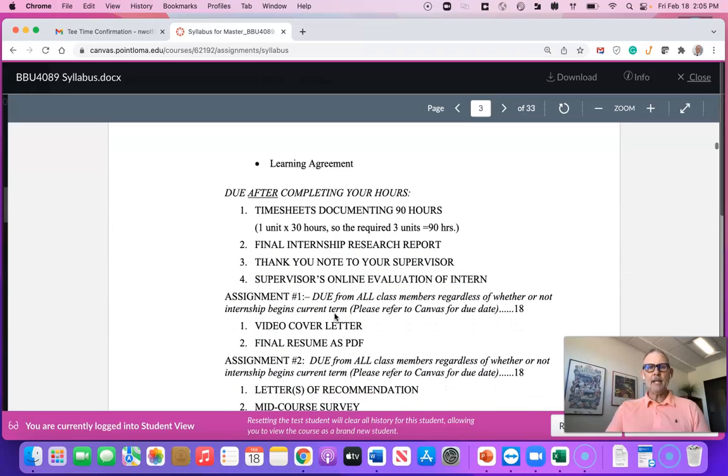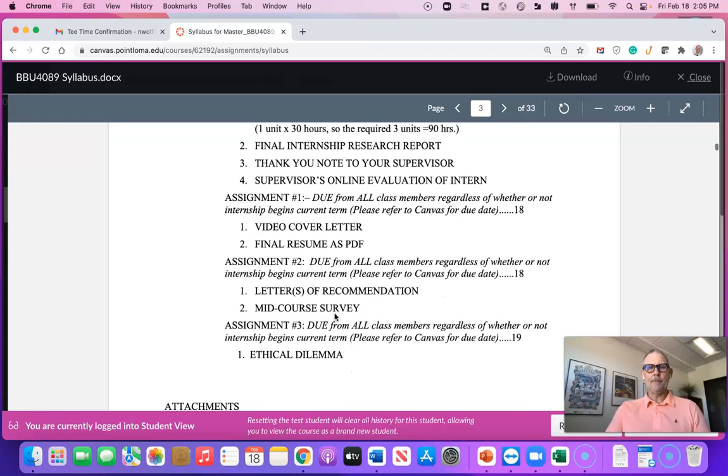Here is the first assignment. Assignment one is due in your first term. All class members, regardless of whether or not you begin your internship, will need to do a video cover letter and your final resume in PDF. Most of you will have done your resume in 3013, so all you have to do is upload that and update it if anything is new. We'll also have you update your LinkedIn. That's the first assignment, due term one.